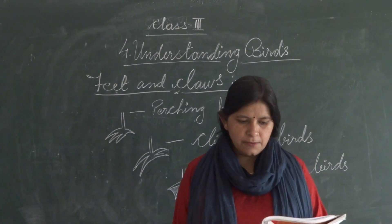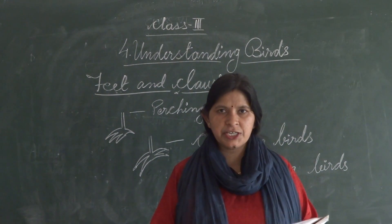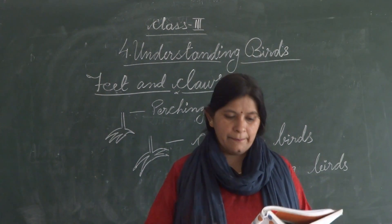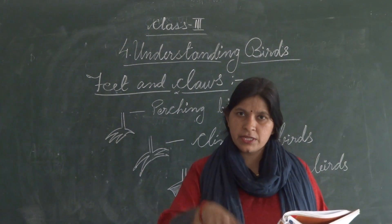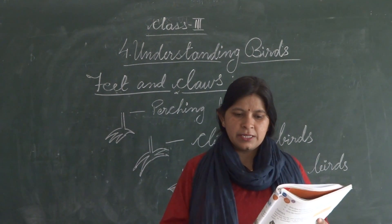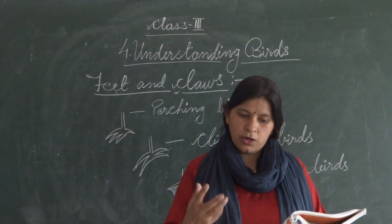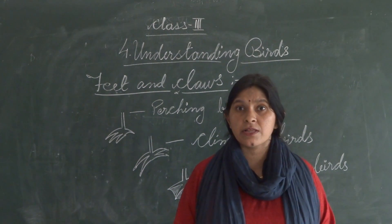These toes help them to stand on soft mud without sinking, and they can easily catch prey like crabs. They walk without getting their feathers wet, and they can catch prey easily. They are called wading birds.